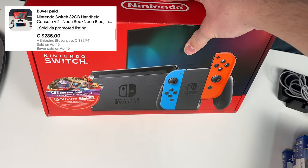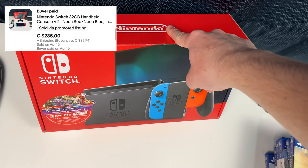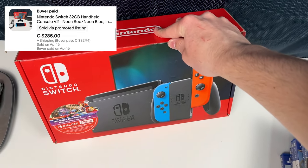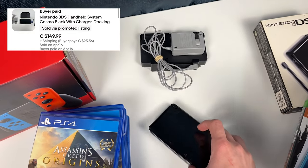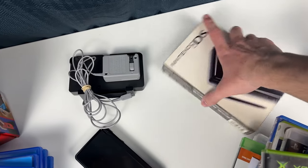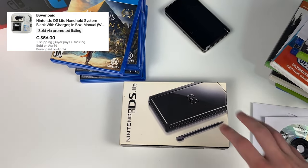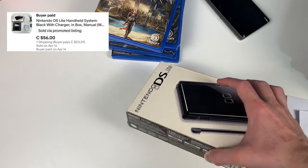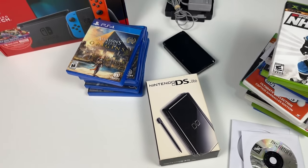The Nintendo Switch sold for $285, which is a little lower than I wanted since I sent an offer without realizing it needed to sell for $300 — a small mistake, but we'll still make good money. We also sold a Nintendo 3DS for $150 — that's one from about two videos ago. And a Nintendo DS Lite sold too, which we picked up about a month or two ago as part of a collection. Everything is moving, which is exactly what we want to see.